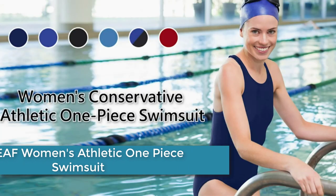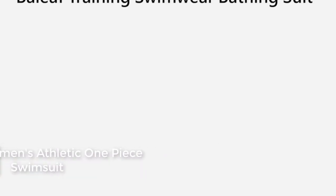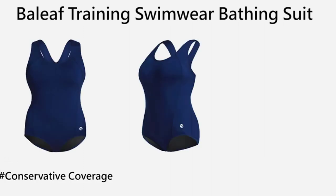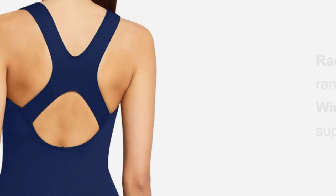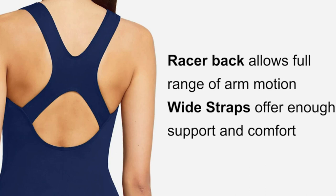At number 4: the BALEAF Women's Athletic One Piece Swimsuit — a sporty and stylish swimsuit designed for active women. It features a one-piece design with a racerback for comfortable movement and support. The material is made of a blend of polyester and spandex, which is stretchy, breathable, and quick-drying, making it perfect for swimming and water sports.